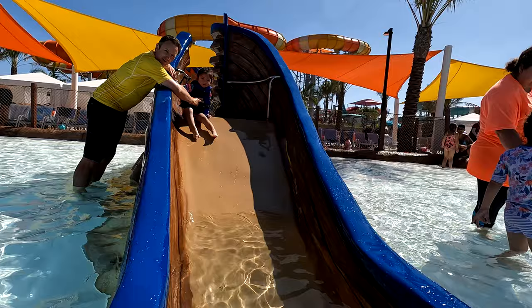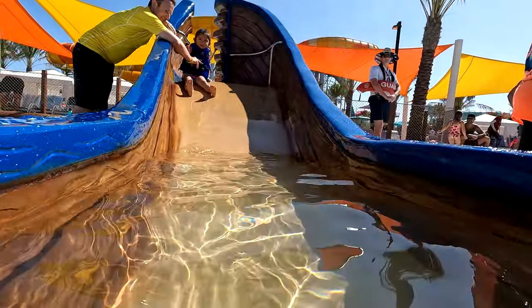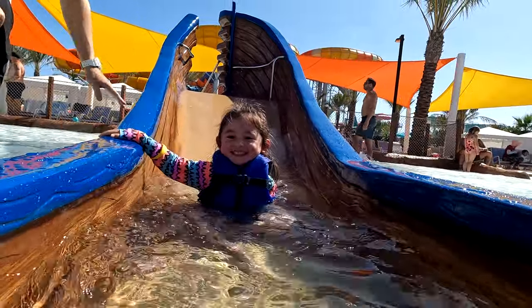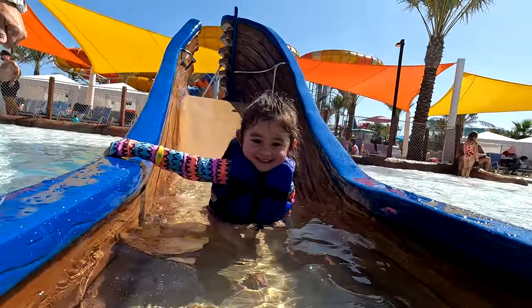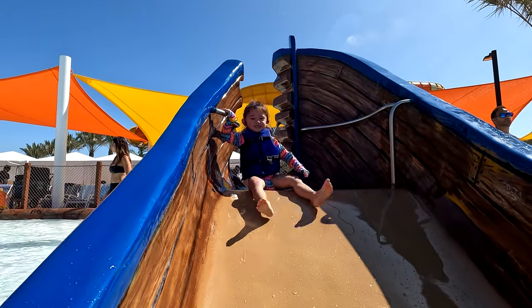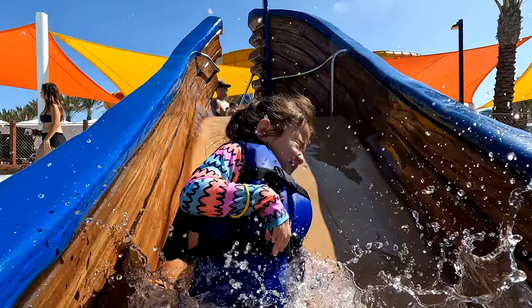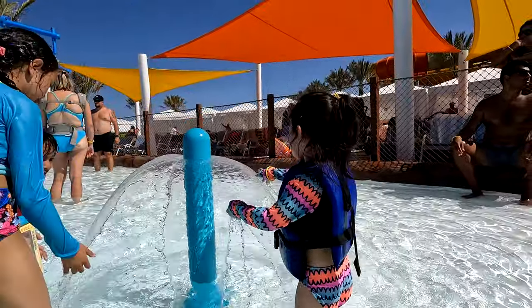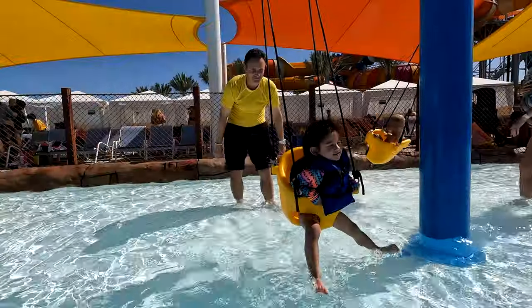Then there's an area called Contiki Cove — basically a kiddie water park within the water park. The slides here are super small. Our daughter, three and a half years old when she visited, definitely enjoyed these the best. The first time she went down the slides she needed to go with dad, but after a couple times she could go herself. They also had splash pad type toys here.